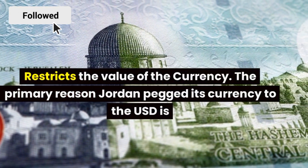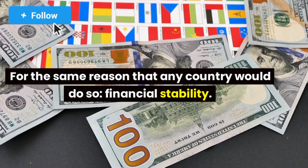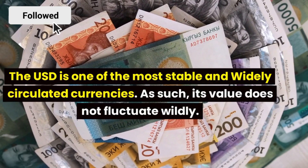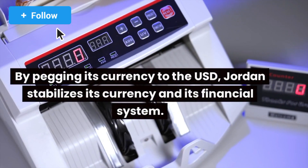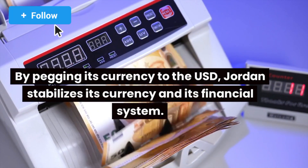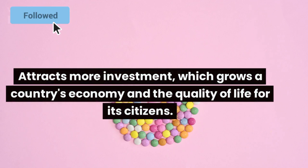The primary reason Jordan pegged its currency to the USD is, for the same reason that any country would do so, financial stability. The USD is one of the most stable and widely circulated currencies, and as such, its value does not fluctuate wildly. By pegging its currency to the USD, Jordan stabilizes its currency and its financial system. Having a stable currency and financial system attracts more investment, which grows a country's economy and the quality of life for its citizens.